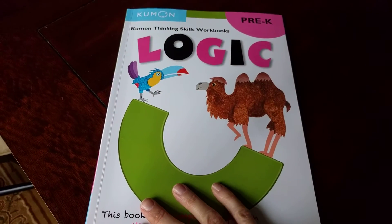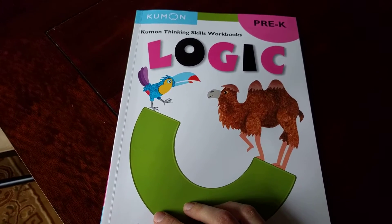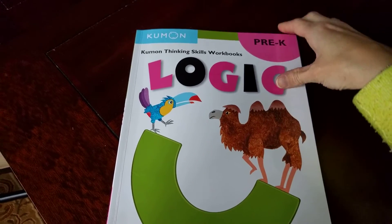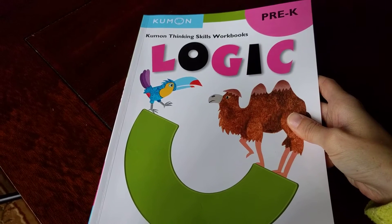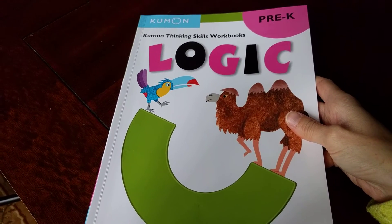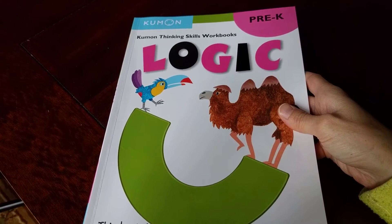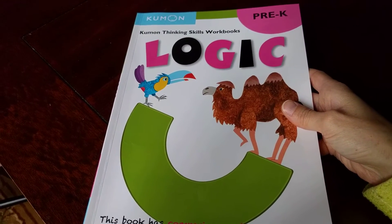Hi guys, I wanted to share with you something that I've been using for my son. He's three and turned three in November, and I am loving this Kumon program. I use this for my daughter before she started kindergarten. We did homework — we called it homework every morning of the summer — and it helped her with her reading, writing, and math. She was doing subtraction up to 30 by the time she started kindergarten.